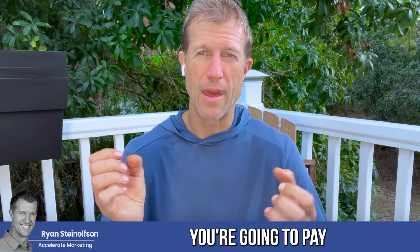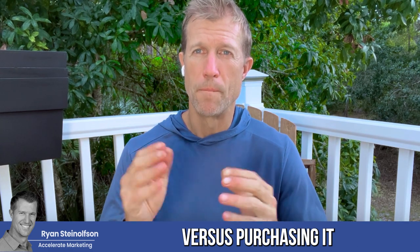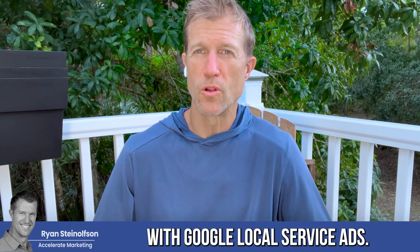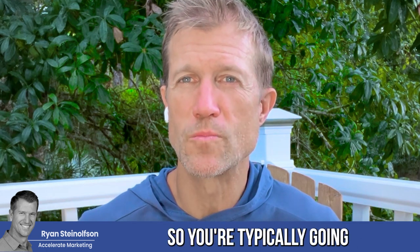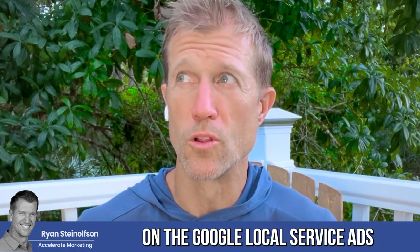By the way, you're going to pay a lot less to buy your name on the Google Local Service Ads platform versus purchasing it on the Google Ads platform, because you're paying per click on Google Ads. With Google Local Service Ads, not many people know to do this, so you're typically going to be paying a lot less to buy your branded name on the Google Local Service Ads platform.